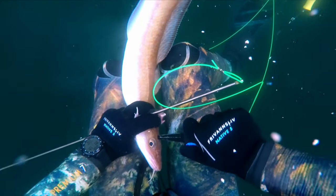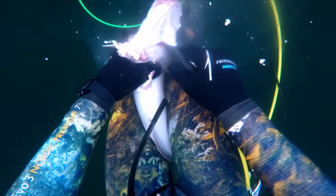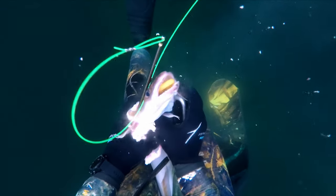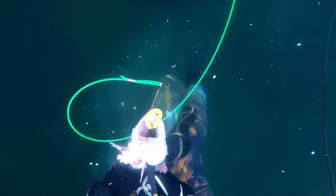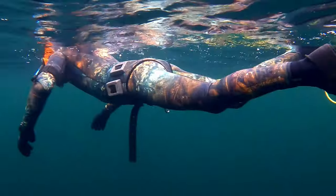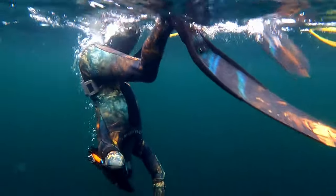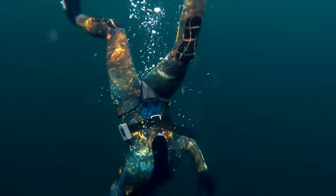Making sure I didn't lose the fish, I held it in a firm grip when killing it, and once again secured it on the float line before taking the spear out. Very happy with my fish, I now ditched the harpoon and went all in for scallops.